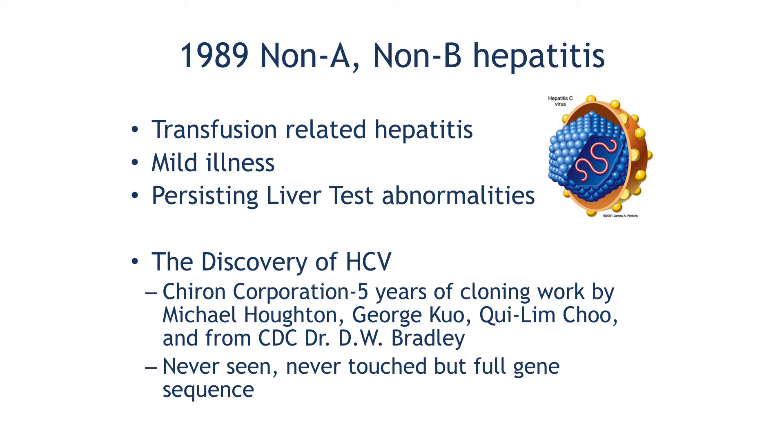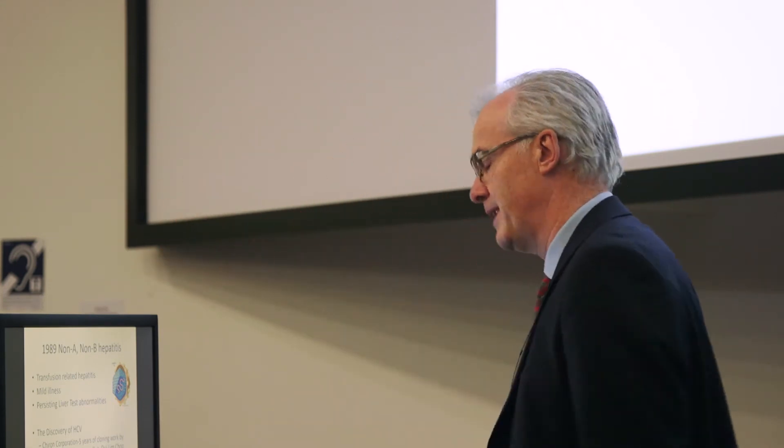Now in 1989, scientists working at the Chiron Corporation and collaborating with CDC in Atlanta, Georgia — the Center for Disease Control — cloned the hepatitis C genome. So we discovered the genetic code for this virus, and non-A, non-B hepatitis became hepatitis C. We'd never touched the virus, never captured it, but we had its genetic code. This is the first disease we'd ever used genetics to identify — an exciting technical breakthrough.